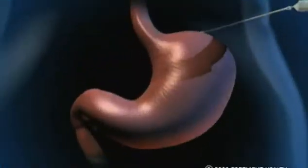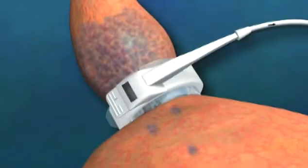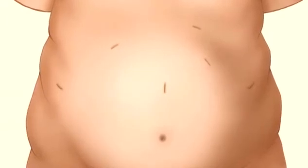In lap band surgery, a small band is inserted around the upper end of the patient's stomach to create a pouch that holds just a small amount of food. When the procedure is finished, the incisions are closed with just a stitch or two.